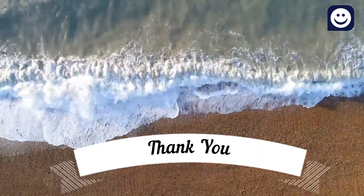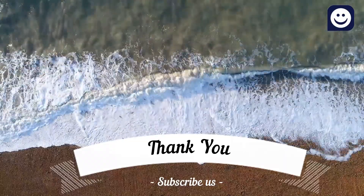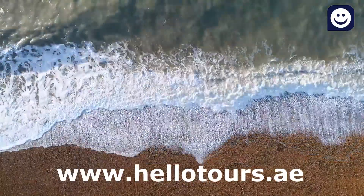Thank you very much for watching this video. Please like and subscribe to our channel for more videos about Dubai tours and excursions. We'll see you in the next video.